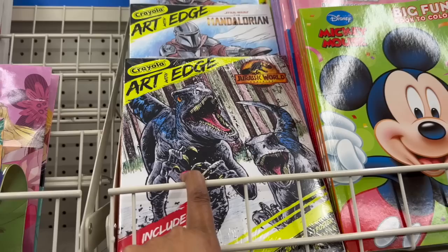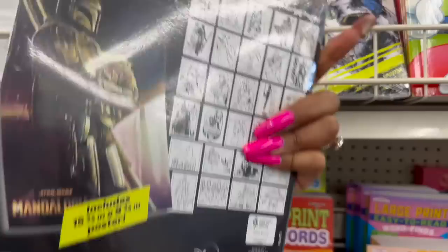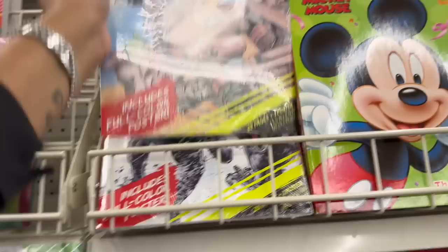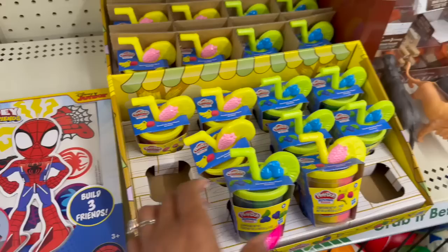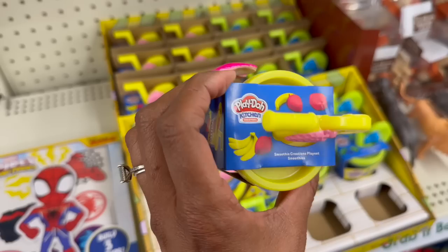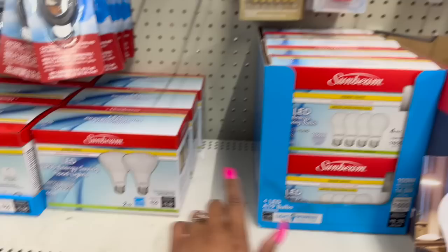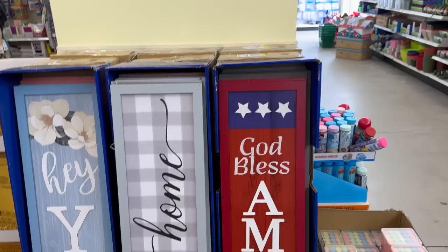They have the Crayola Art With Edge Mandalorian set — includes a full-color poster — for $1.25. Also new are Smoothie Creations Play-Doh sets in lime and blueberry, and strawberry banana for $1.25. And look — Sunbeam four-pack LED energy-saving bulbs for a great deal, plus a two-pack also for $1.25.